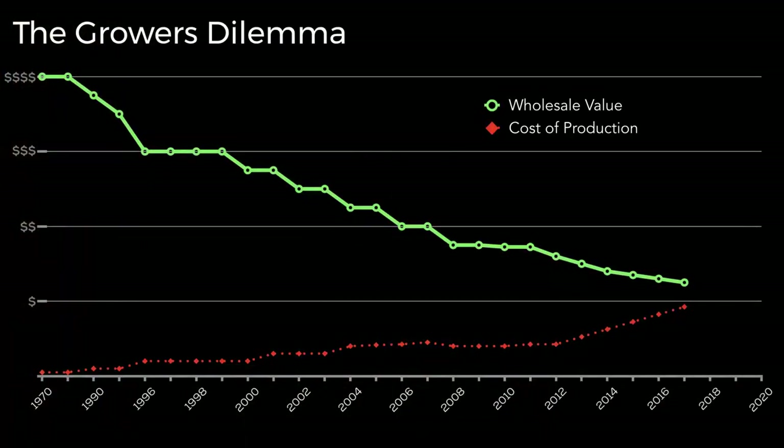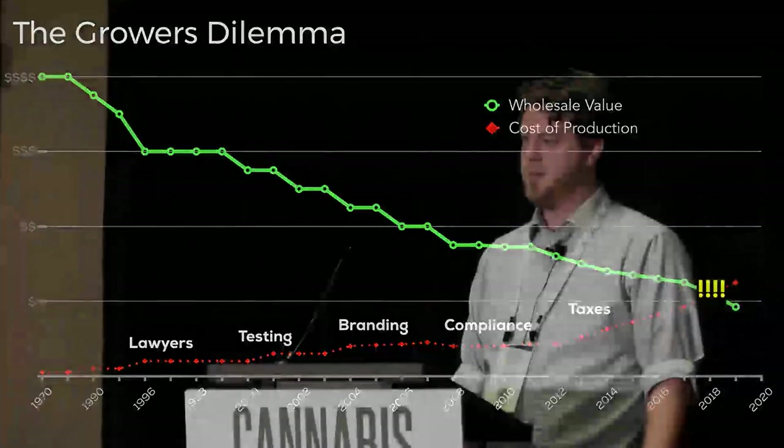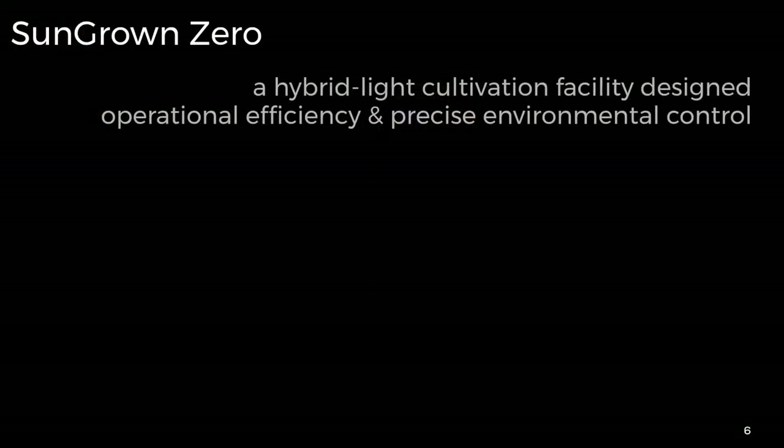We also have advisory board members made up of experts in their own field. Brian Stafford handles operational efficiencies — he handles the design and production line of all of our facilities while I model the light space. This is essentially the grower's dilemma: ever since dispensaries got their reign, they were able to force the cost down. Here in California they were the only legal outlet. Now testing, branding, compliance, and taxes are all coming online.